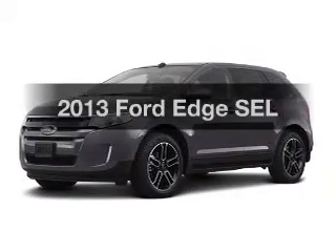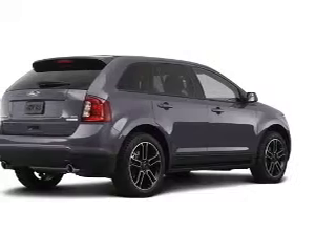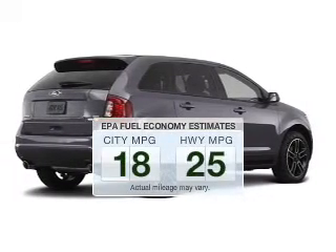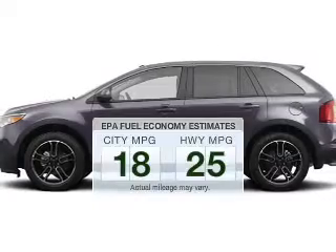Introducing the 2013 Ford Edge. This is the set of wheels you've been looking for. Better gas mileage means better long-term driving, and this ride delivers with a great low fuel consumption rate.